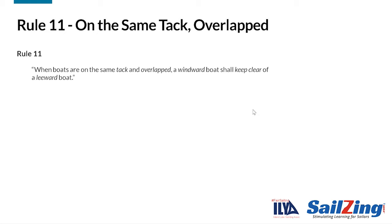Here is Rule 11. Take a moment to read it. The rule says that when boats are on the same tack and overlapped, a windward boat shall keep clear of a leeward boat. Let's look at the words in italics, which have specific definitions in the racing rules. We've covered the definitions of tack, windward, leeward, and keep clear in previous videos. You can look up these definitions in the links in the description below the video, or in the rule book.